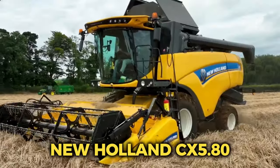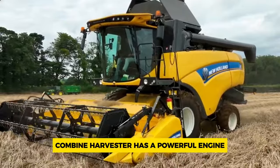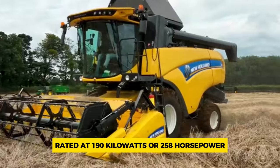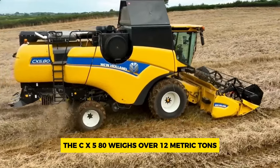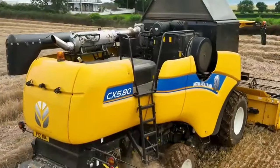Number 9: New Holland CX 5.80. The New Holland CX 5.80 combine harvester has a powerful engine rated at 190 kilowatts or 258 horsepower. It comes with two cutting headers: the high capacity grain header and the heavy duty header. The CX 5.80 weighs over 12 metric tons and has a cutting platform width of 7.63 meters.